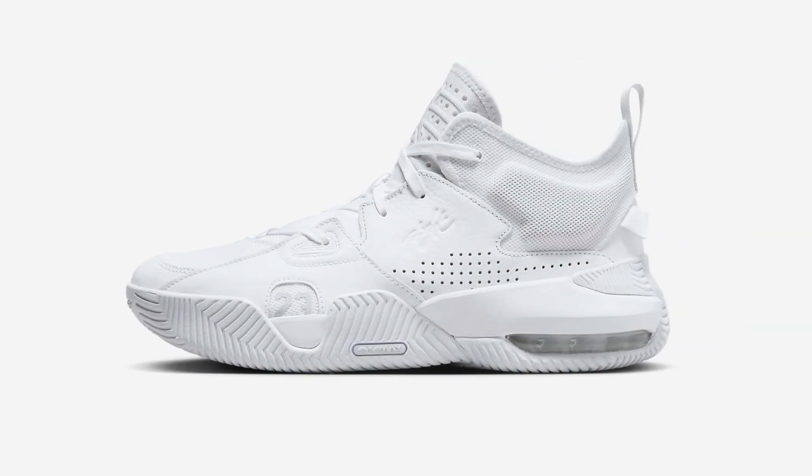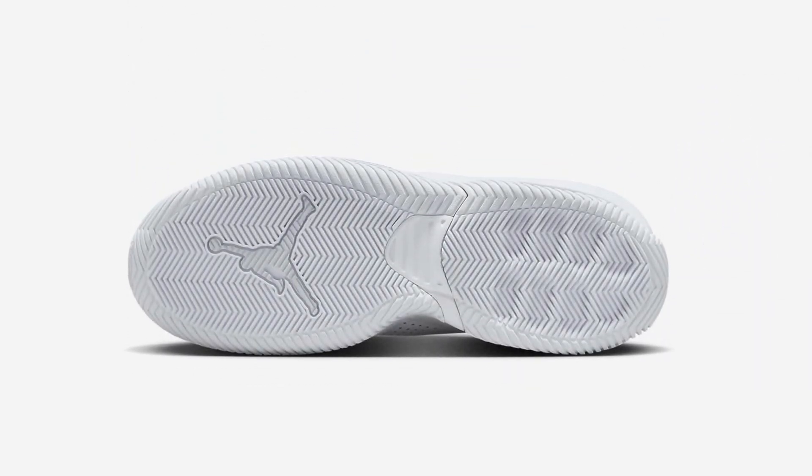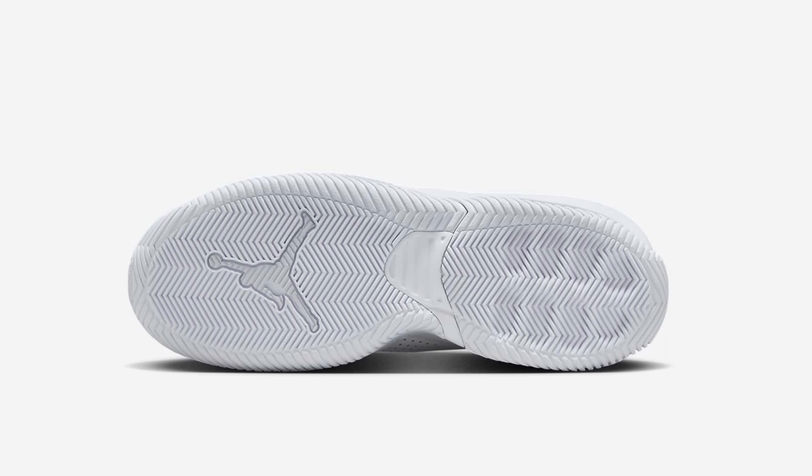Benefits: Nike Air technology absorbs impact for cushioning with every step. Leather in the upper breaks in easily and makes for a long-lasting shoe. Knit mesh toe lets your feet breathe.